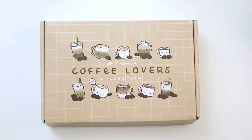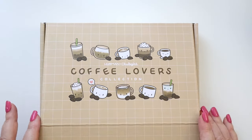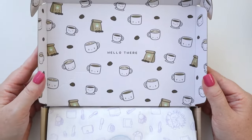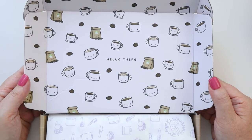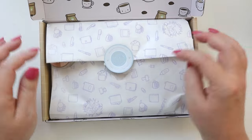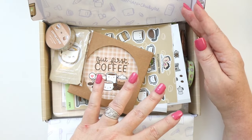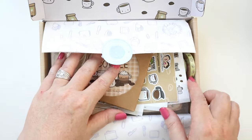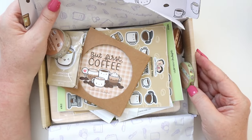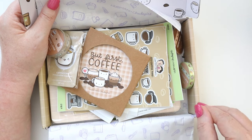I'm definitely keeping an eye out for that advent box as we head into the end of the year. But okay, let's get into the box — can we just appreciate how cute this box is? It's perfect for storing fall supplies. Look at the inside — the little coffee cups and the little beans, it's so cute. There's just stuff popping out; it is stuffed with stationery goodness.